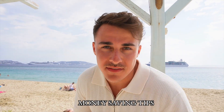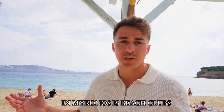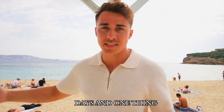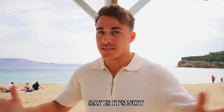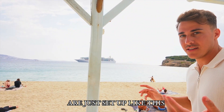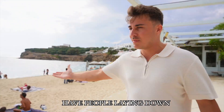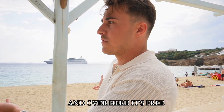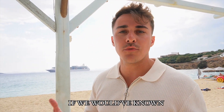Alright guys, money saving tips out here in Mykonos. The most popular thing to do is beach clubs — Mykonos is known as the party island. The main two are Namos and Scorpio's, and we've been to both. Honestly, it's not worth it. These beach clubs are set up where on one side your sunbed is 300 euros, and on the other side people are laying down with their own towels for free.